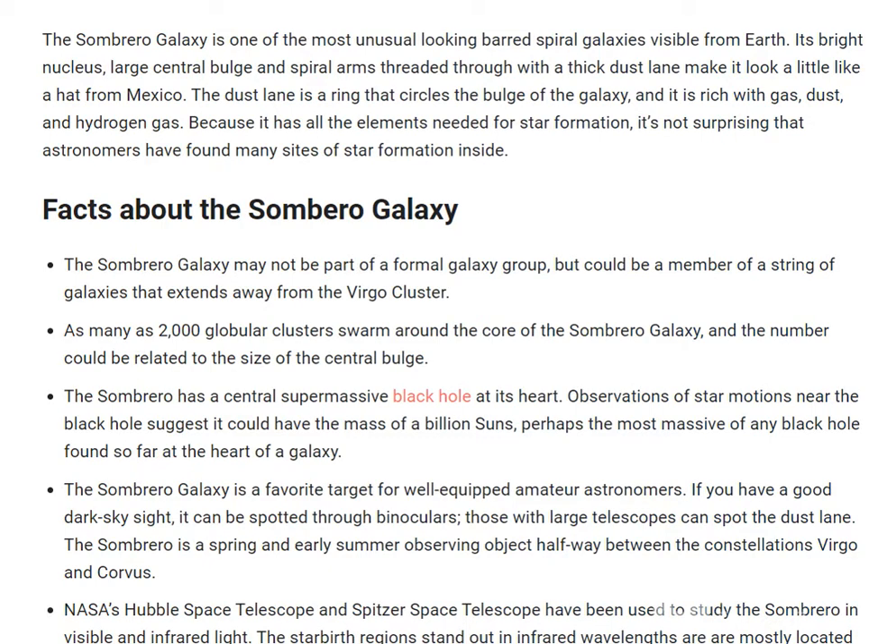This galaxy may not be part of a former galaxy group, but could be a member of a string of galaxies that extends away from the Virgo cluster. As many as 2,000 globular clusters swarm around the core of the Sombrero Galaxy, and the number could be related to the size of its central bulge.